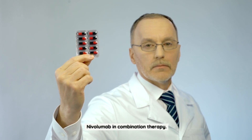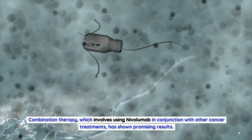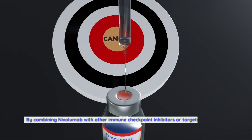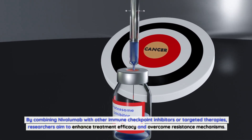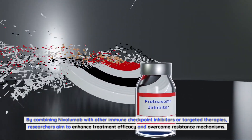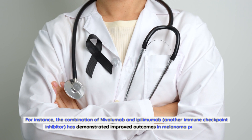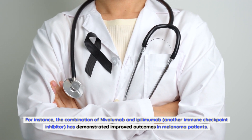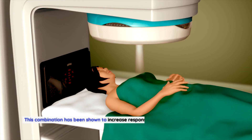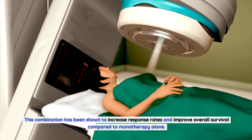Combination therapy — using nivolumab in conjunction with other cancer treatments — has shown promising results. By combining nivolumab with other immune checkpoint inhibitors or targeted therapies, researchers aim to enhance treatment efficacy and overcome resistance mechanisms. For instance, the combination of nivolumab and ipilimumab, another immune checkpoint inhibitor, has demonstrated improved outcomes in melanoma patients, with increased response rates and improved overall survival compared to monotherapy alone.